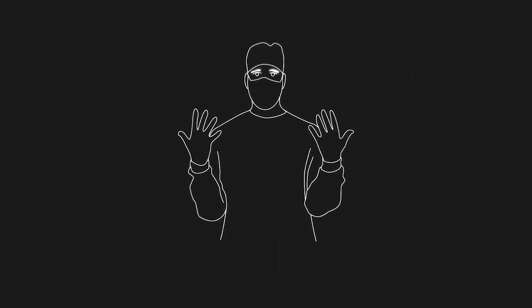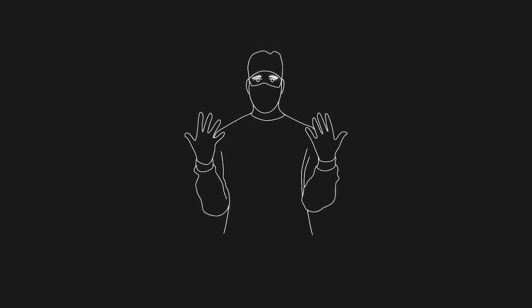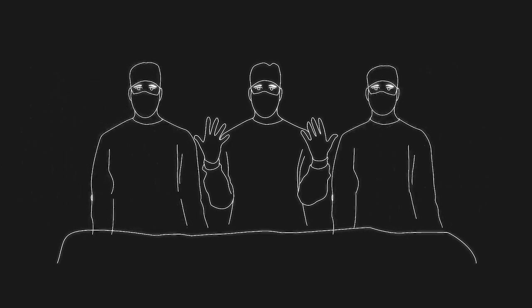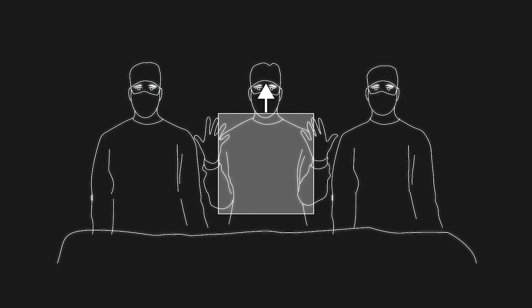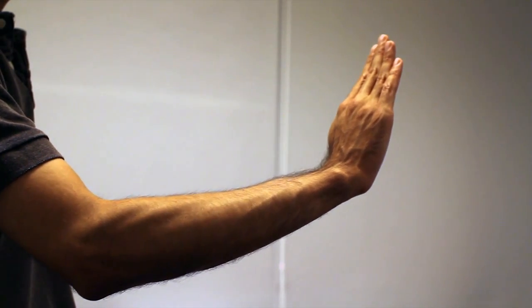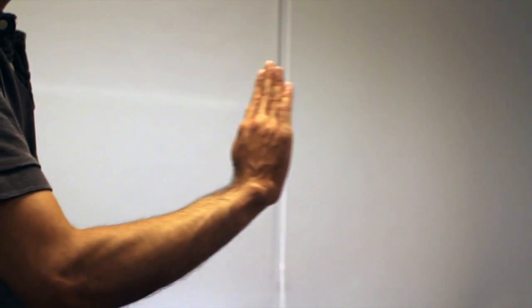One of the interaction design challenges we faced was the need for a gesture set to be performed at the table side in close proximity to other personnel. Therefore, the gestures needed to be confined to the area in front of the physician's torso, as the space above, below, or far to the sides of that area may not be sterile. We achieve this through a clutch mechanism whereby the hands can be brought back towards the body to be repositioned without moving the image.